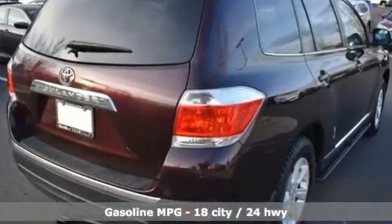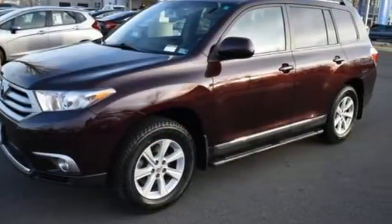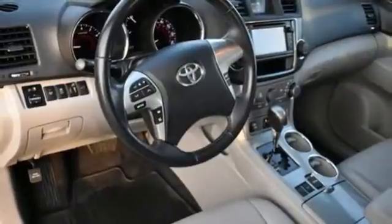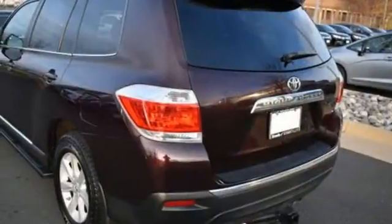It boasts an impressive list of features like these: streaming audio, wireless phone connectivity, front heated leather bucket seats, and auto dimming rear view mirror.